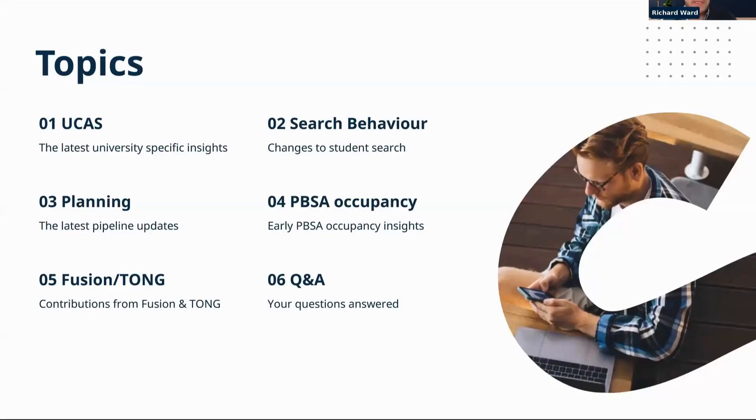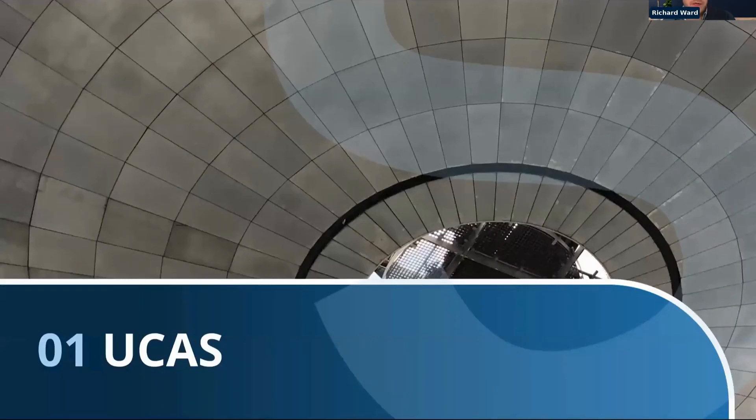In terms of topics today: we'll have a quick recap of the latest UCAS data, dive into updates to search behaviour from students, a quick overview of planning and interesting trends there, before looking at early PBSA occupancy data sets, and then we'll go to Q&As and Fusion and Tong's presentations as well.